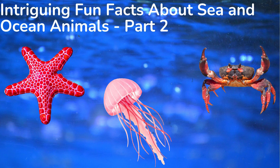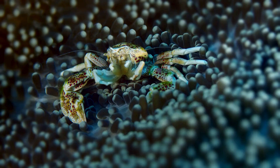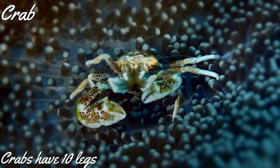Hey kids, welcome to today's video in which we explore some interesting sea and ocean animals. This is part two of the three-part series on sea and ocean animals. Without further ado, let's get started.